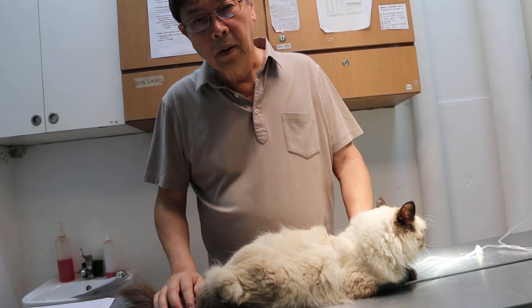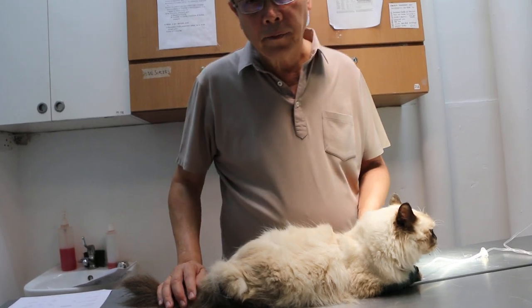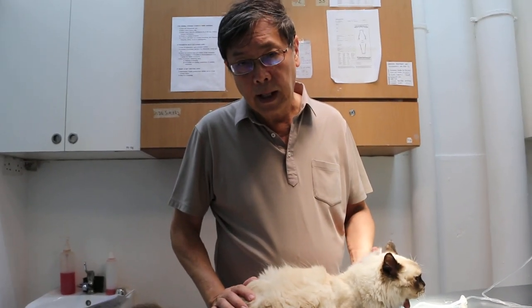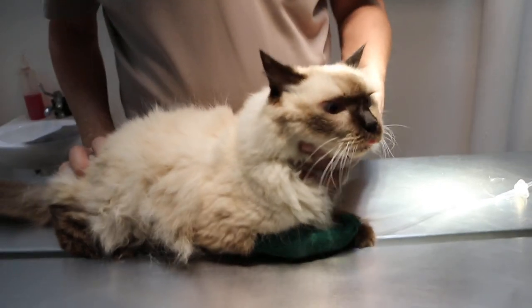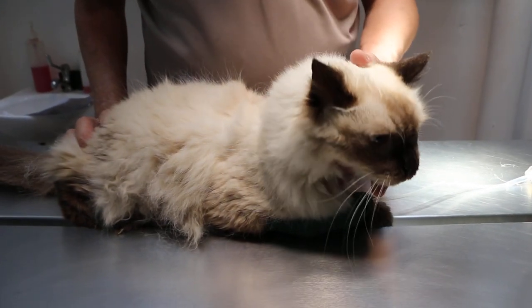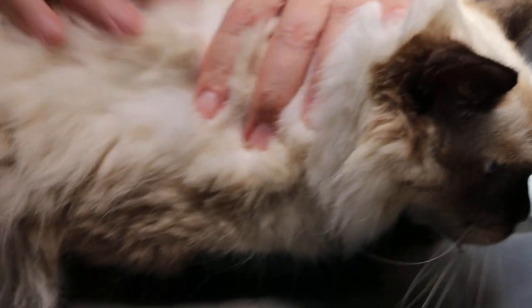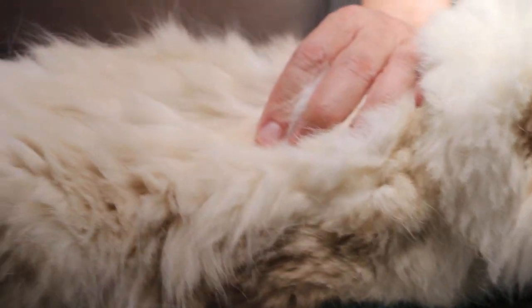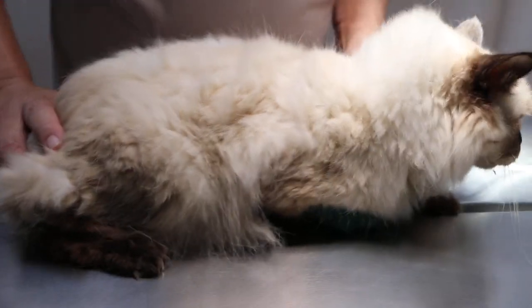Day 2, September 6, 2018. This 13-year-old female spayed cat had no illness till now. She was vomiting for 3 days. Yesterday the owner brought her here — she had not been eating, she has bad breath, and she drank a lot of water. So the diagnosis was confirmed by blood test.